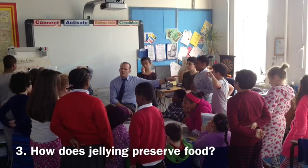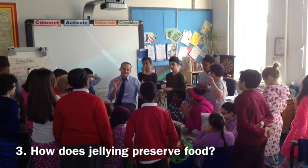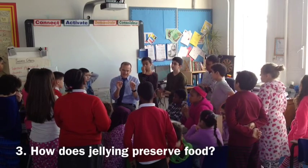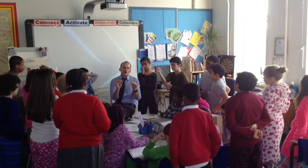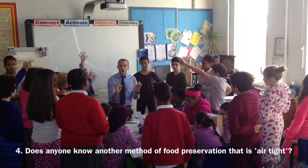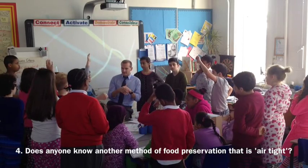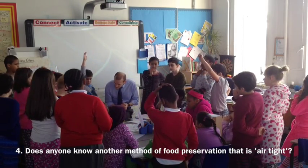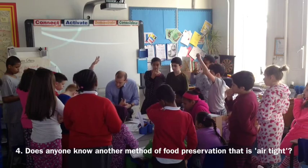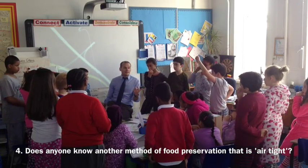Do you hear that word — airtight? That's very interesting, because airtight is a word that when you investigate food preservation, that comes up quite a lot. Does anybody know another type of food preservation that relies on something being airtight? Canning and bottling. Canning and bottling.